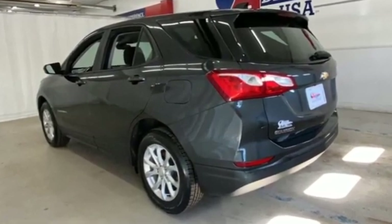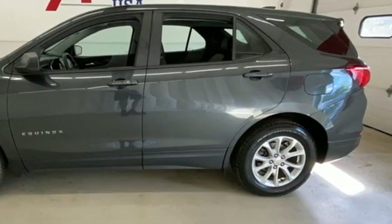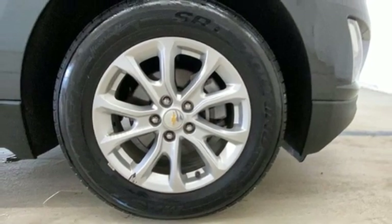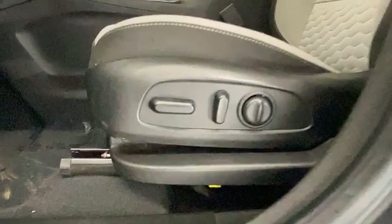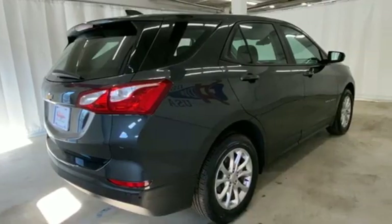Automatic transmission, manual tilting steering column, streaming audio, rear parking sensors, manual telescoping steering column, Wi-Fi hotspot, external memory control, active grille shutters, doors and push-button start proximity key, and intercooled turbo inline four-cylinder engine.